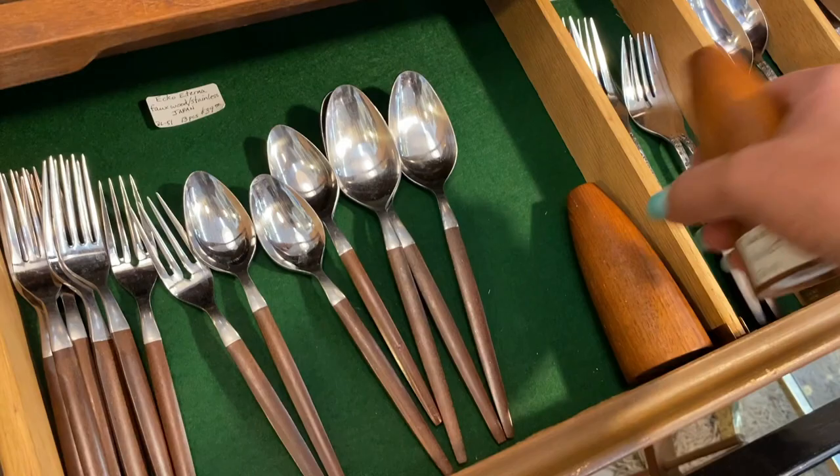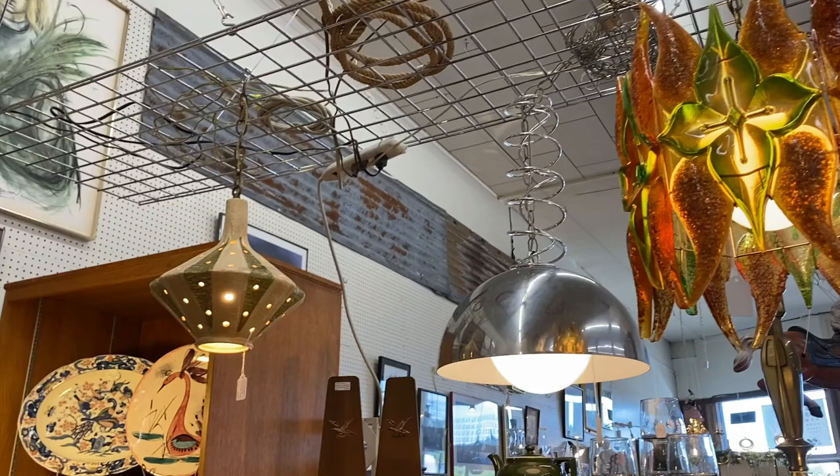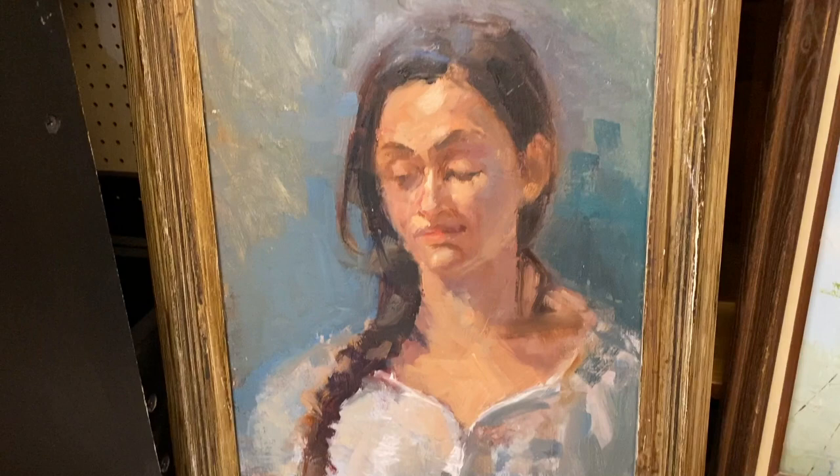This lighting fixture almost looks like a squid or an octopus. They've got some really good mid-century lighting here. I am always hunting for really great original portrait paintings. This one is $65 and she's really beautiful. I love the colors on it, but I'm a little bit on the fence. I think I'm going to pass on her.